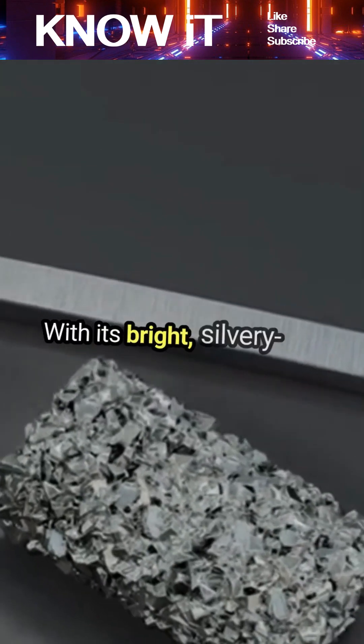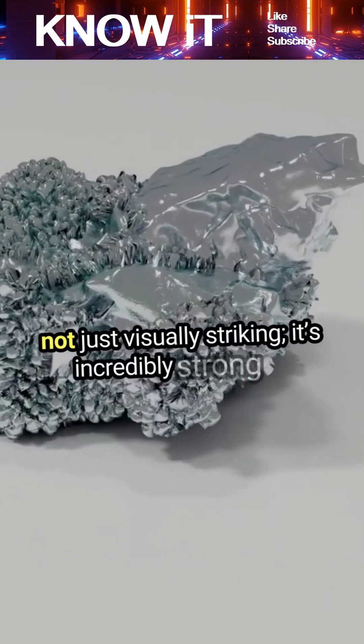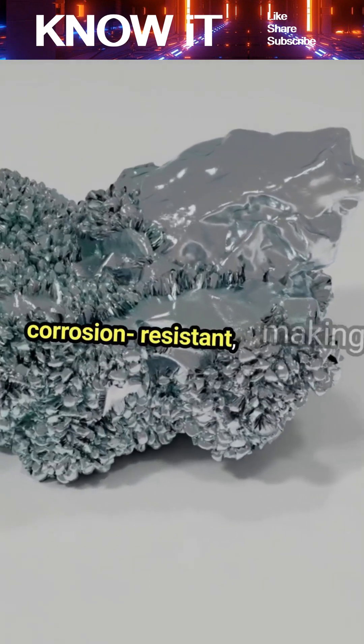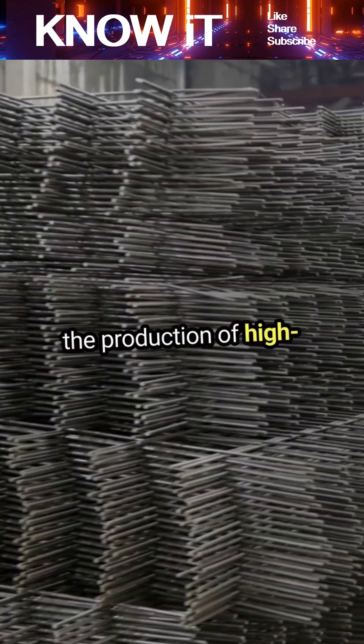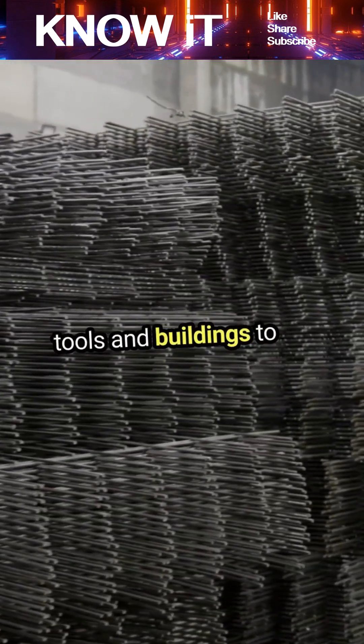With its bright, silvery-gray appearance, vanadium is not just visually striking — it's incredibly strong and corrosion-resistant, making it a key player in the production of high-strength steel alloys. These alloys are essential for everything from tools and buildings to jet engines.